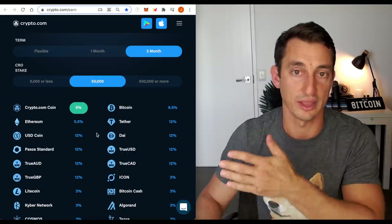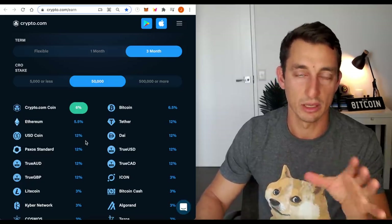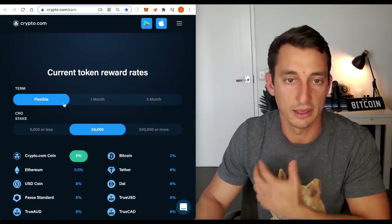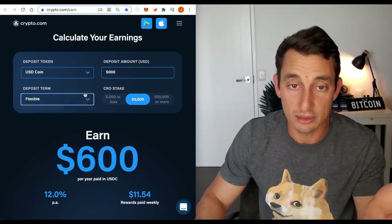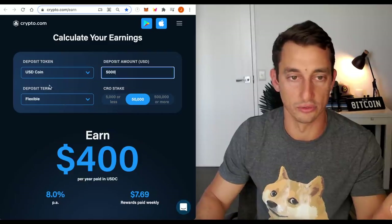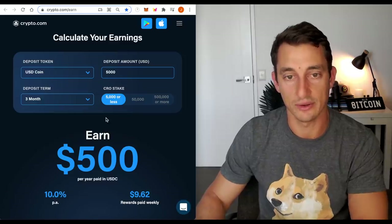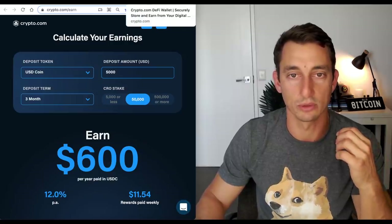I just put out a video yesterday on earning passive income — I'll leave a link to that at the end of this video. You can see how I'm structuring that for my retirement fund, which is now around $300,000 Aussie dollars. If you want flexible access to your money, you get a lower interest rate. With $5,000 USD on flexible you'd earn around $400 per year at 8%, about $7 a week. But if you lock it up for three months on the platform, you'd get $600 at 12% per annum. And $50,000 staked gives you a better card.